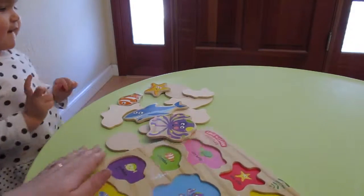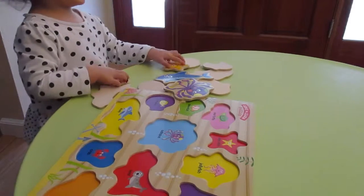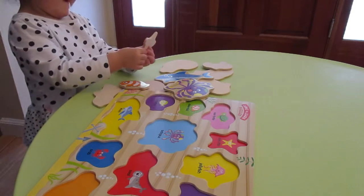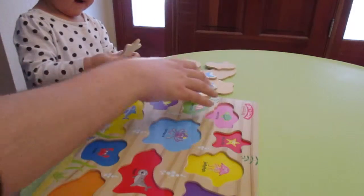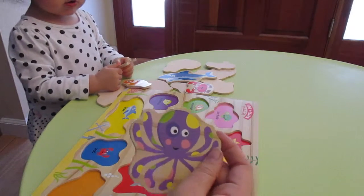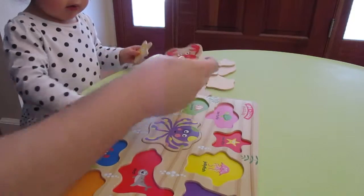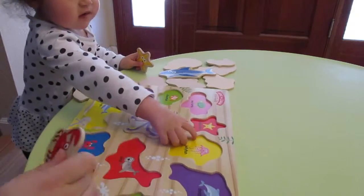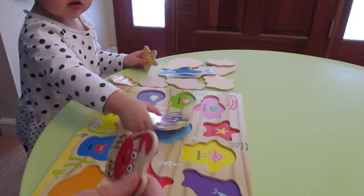As you can see, Zoe is having so much fun playing with them. Let's do this a little together, Zoe. It's an octopus. Here's the crab. Let's see if I can put it together before Zoe can take it apart. I think that's the game here.